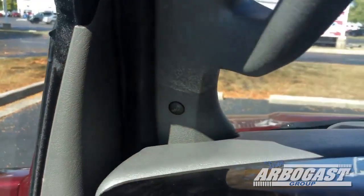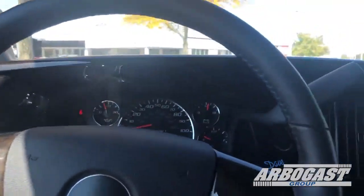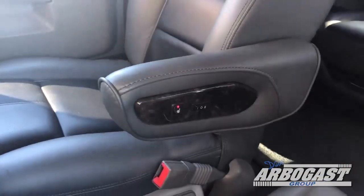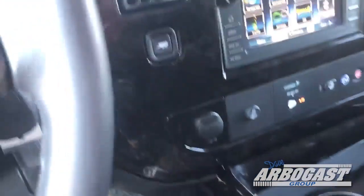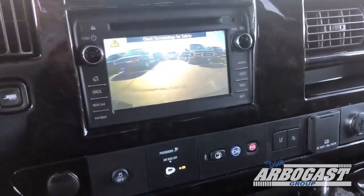You've got blind spot indicators up here on the sides, so if somebody comes up beside you on the highway those light up. You've got power driver and passenger seat with heat and lumbar. You've got a cooler down here between the seats. There's your backup camera — you've got it down here on the bottom and also up here in the mirror. You'll also hear the sensors here in a second as I back up.